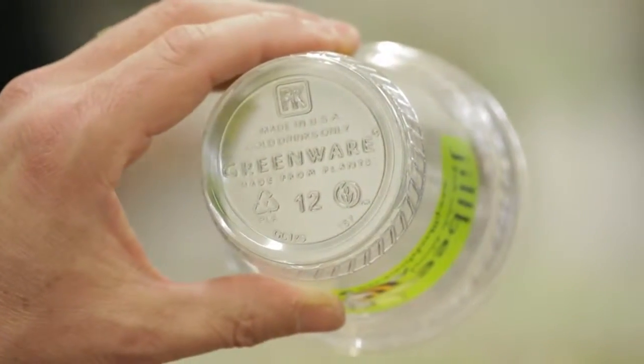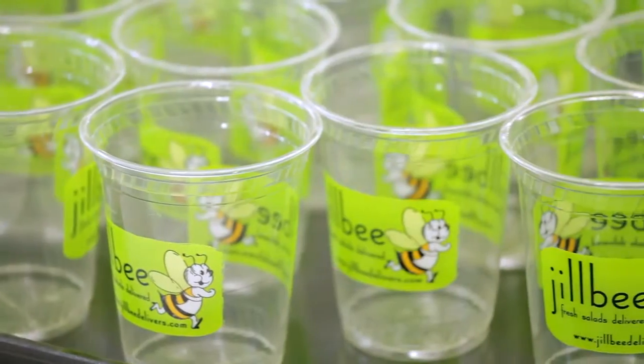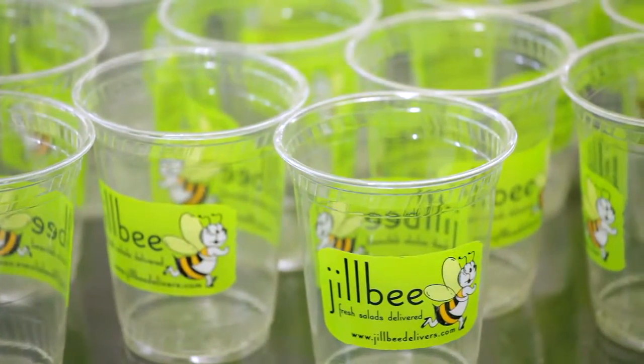Our clients love to have compostable products, so whenever possible we're trying to use the most environmentally sound product that we can. The other great thing about greenware is we can print our logo on it, and it looks really attractive — it's clear. We use quite a bit of them every day. Everything has changed so much, and we've grown so much. We're always learning as we grow, and it's nice that there's always been a product there for me to grow with.